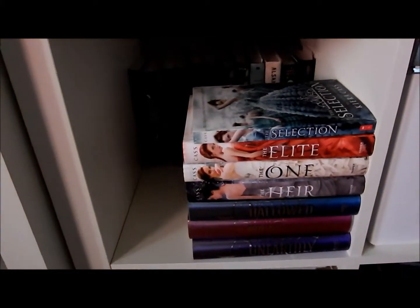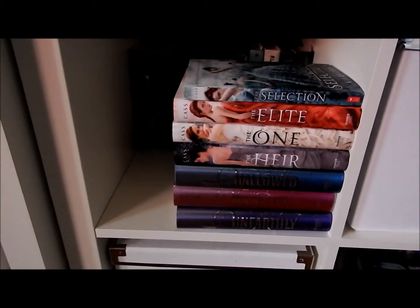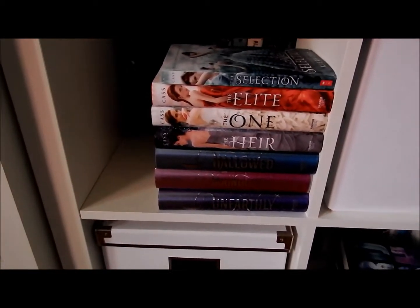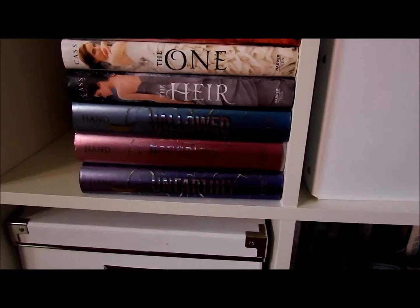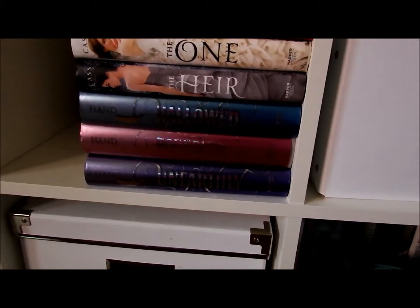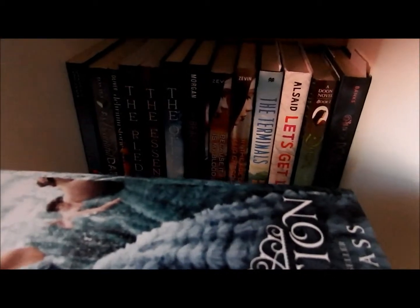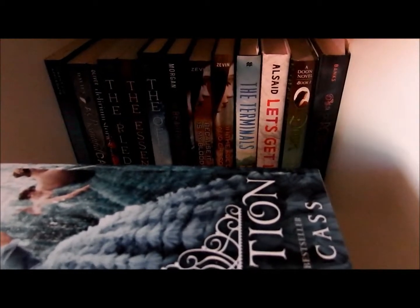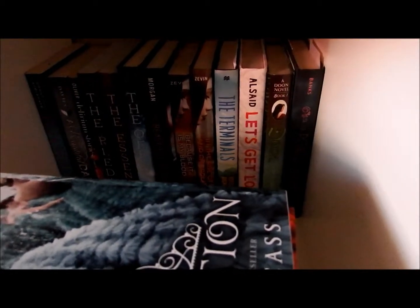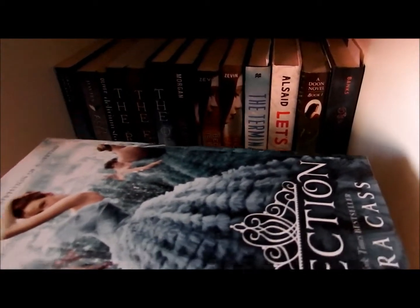Here's another one of my favorite series — The Selection, The Elite, The One, and The Heir. I have yet to read The Heir, but the rest of them were really, really good. Then I have Hallowed, Boundless, and Unearthly, which look absolutely gorgeous. I've read the first two and have yet to read the third. Then back here we have some random books — The Pledge, The Essence, and The Offering, which I'm super excited about and definitely going to marathon, along with a few others that were either sent to me or that I picked up really cheap.